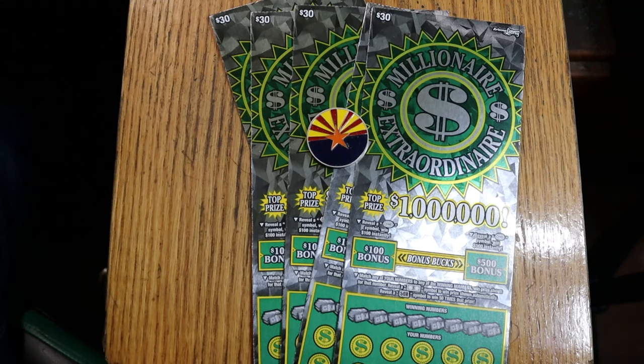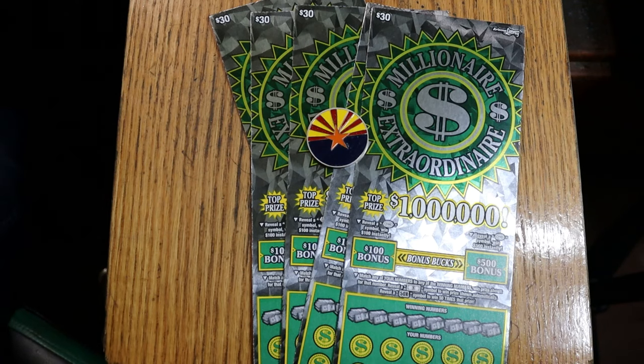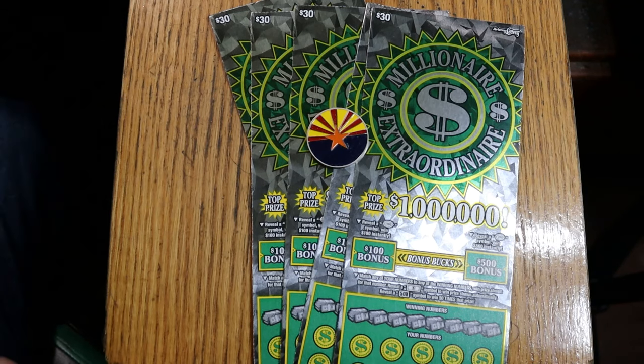What's up YouTube? AZ Scratchers here with another little scratching session, and I'm back with my new favorite $30 ticket, the Millionaire Extraordinaire. I like this ticket, I like the odds on it, and so far I haven't been burned by it.